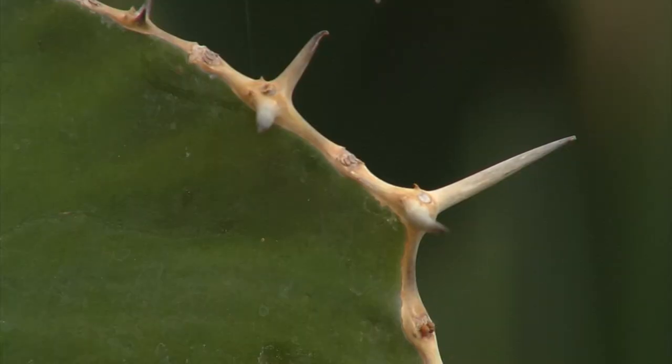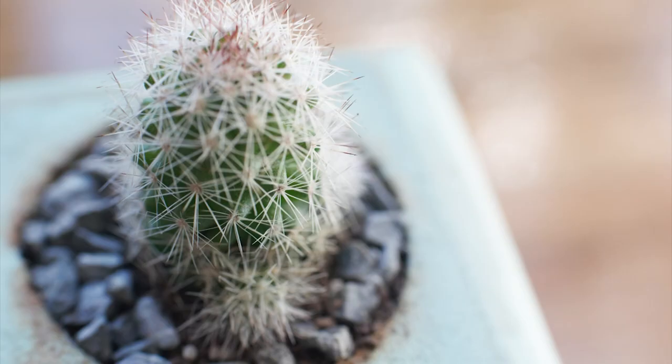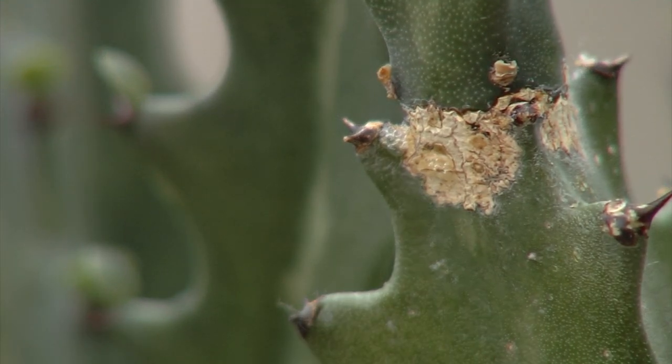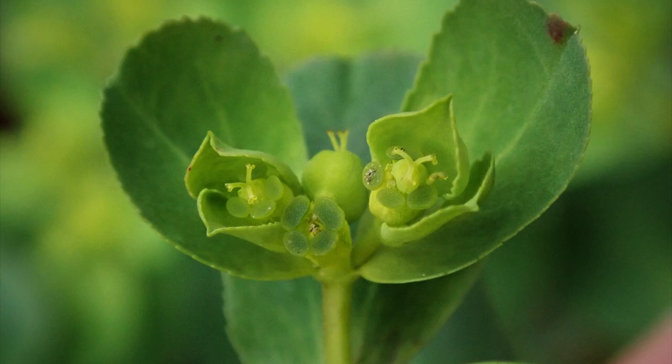So how do you tell a Euphorbia from a cactus? All cacti have spines while Euphorbias have thorns. Only cacti have what's called areolas — the fuzzy spots where the spines, flowers, and stems of cacti plants grow from. Areolas are found on all cactus species and are either fuzzy white or fuzzy yellow. You'll never find this on any Euphorbia. Many people will tell you it's the flowers that give them away. Cactus flowers are usually large, soft-petaled, and come in lively colors, while Euphorbia flowers are not much to look at and are usually quite small. But you buy a Euphorbia for their texture, structure, and bold statement.